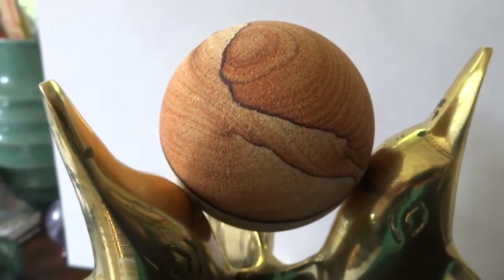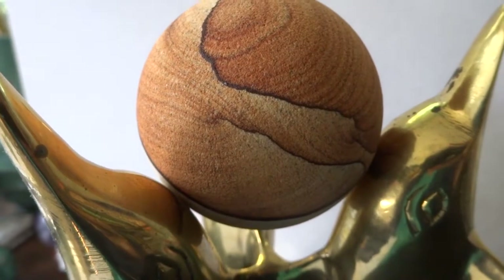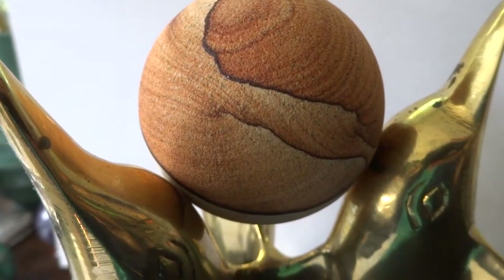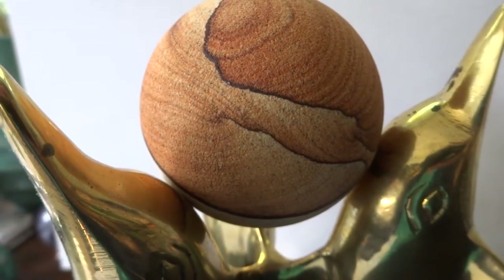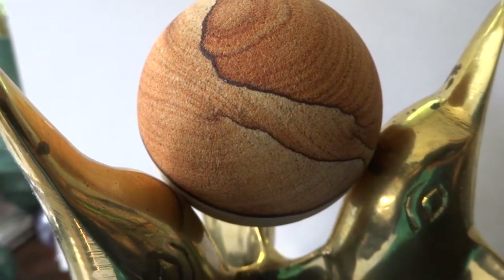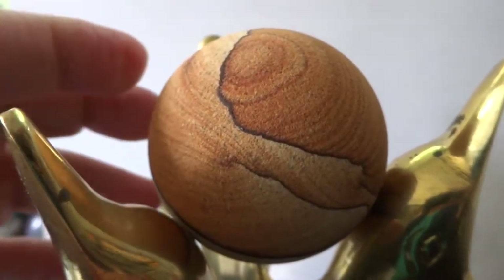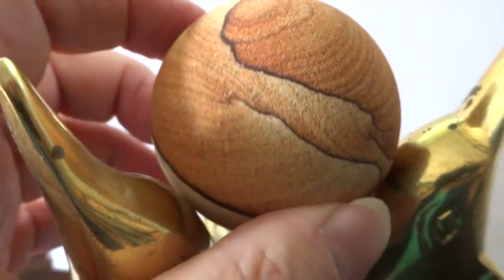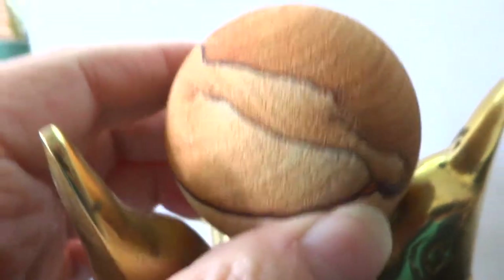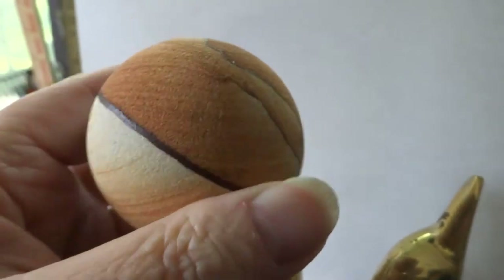Hello folks, up for auction today we have a lovely 53 millimeter, 2.8 — 2.08 inch — Arizona Sierra picture sandstone sphere. I've never seen one before; this is the first one I've seen. I think it's absolutely fascinating, absolutely gorgeous.